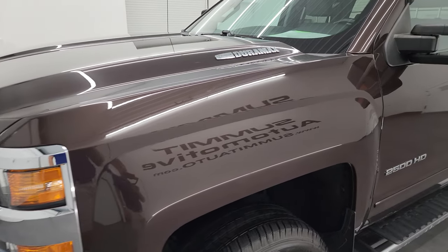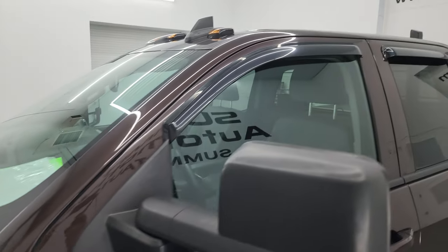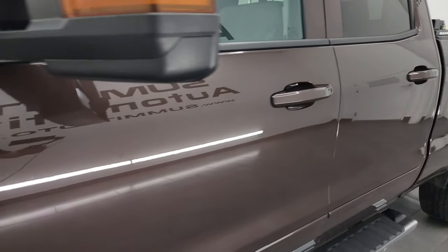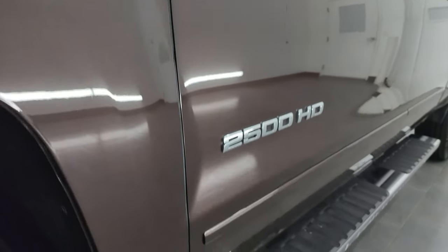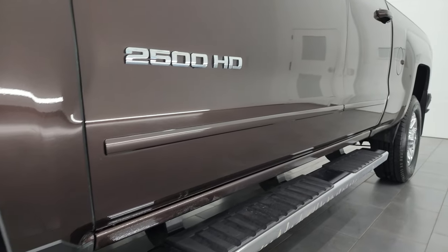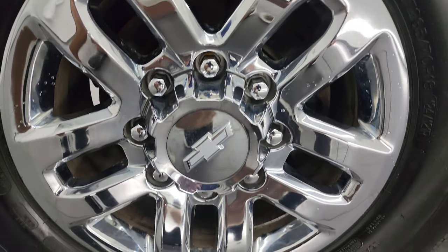Autumn Bronze Metallic is the color — very unique. G1F is the paint code. I shoot all my videos in 4K and if you like the video you can subscribe to my YouTube channel at youtube.com/summitauto. Click the bell notifications to get updates on the videos I do each and every day, as well as having access to one of the largest catalogs of vehicle and heavy duty truck walk-arounds on YouTube.